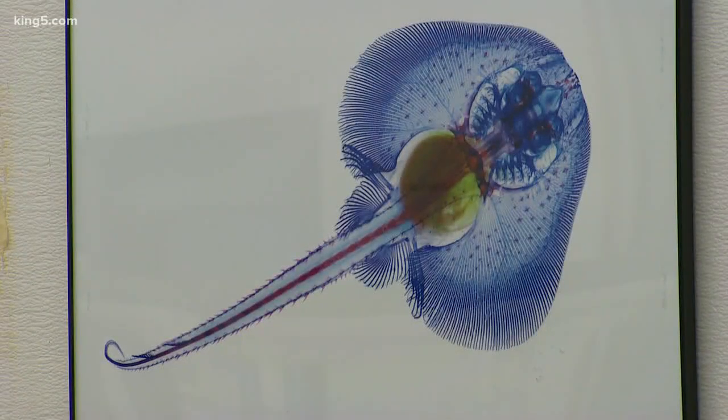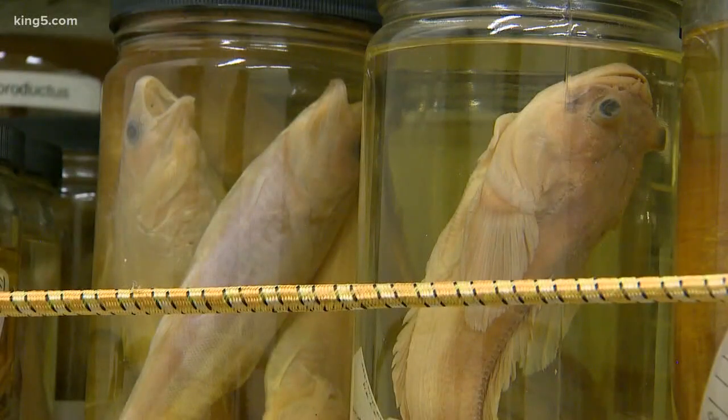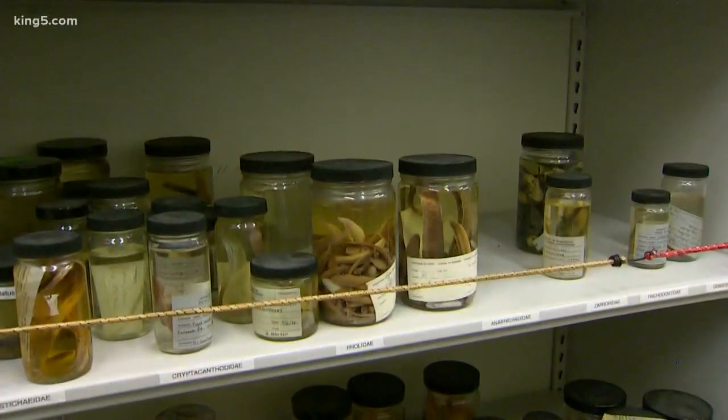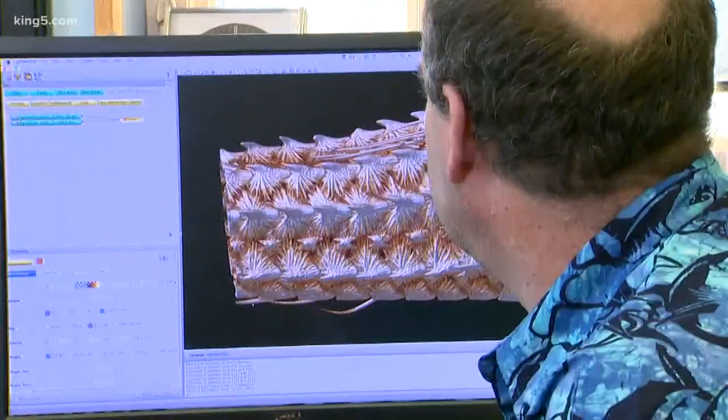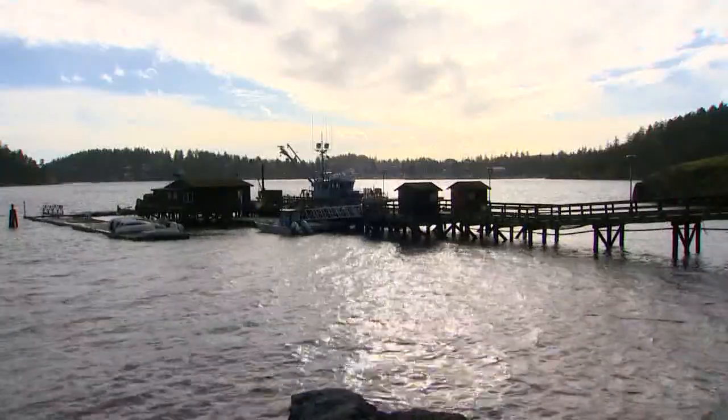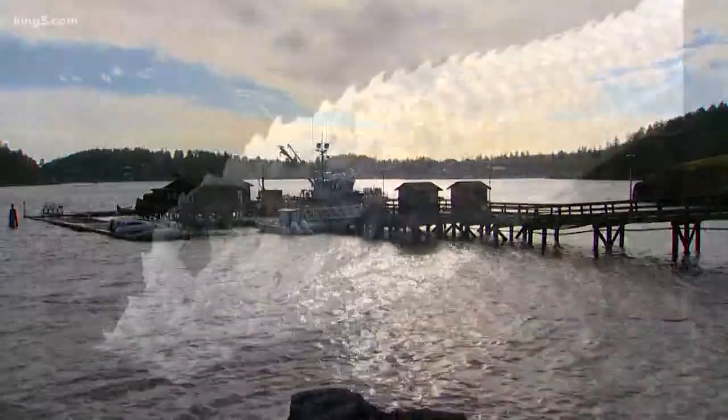The slime also has fibers in it. Adam Summers is one of the scientists here, behind the effort to CT scan every fish. He's very interested in the ways fish protect themselves, whether that's slime or something else. 'This is a section of armor. One of the things I like to do is try to find inspiration for new technologies in the sea.'